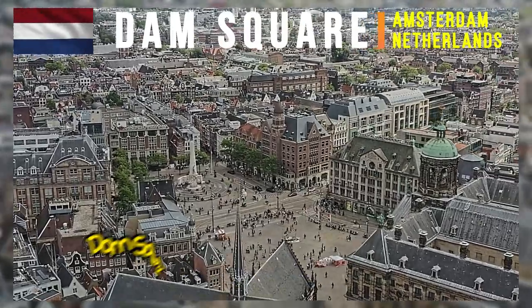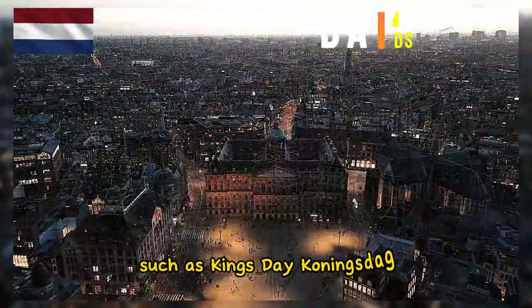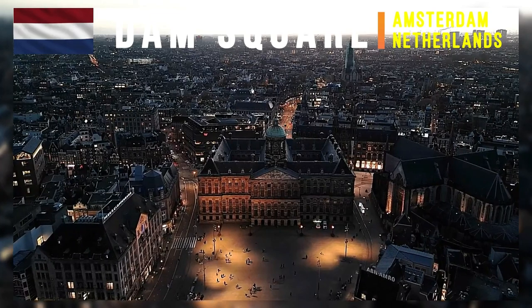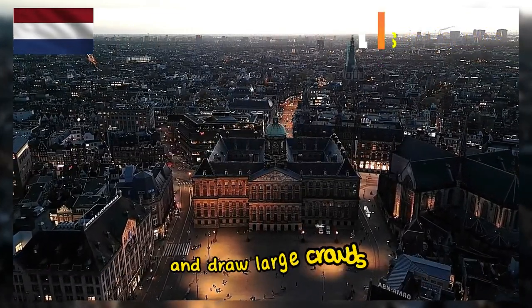Throughout the year, Dam Square hosts a variety of events and festivals, such as King's Day, or Koningsdag, which is a nationwide celebration of the Dutch King's birthday. These events contribute to the square's popularity and draw large crowds.